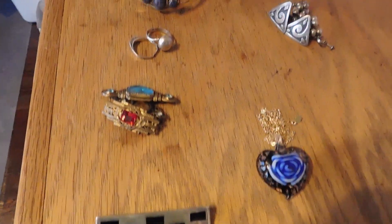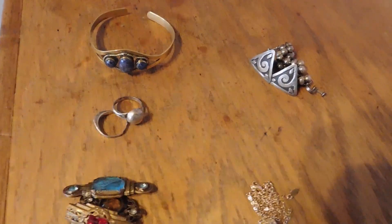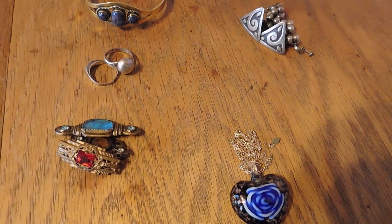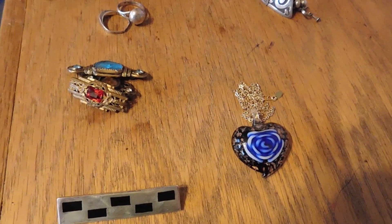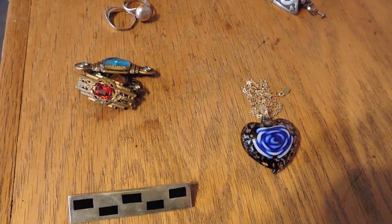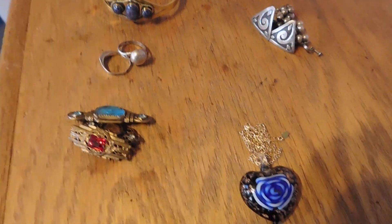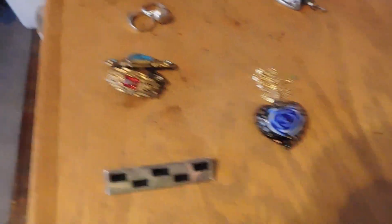Here are the items I'm packaging up to ship tomorrow. It was five orders, but two of those orders are going to the same person, so it's really only four packages with several pieces of jewelry. All jewelry today — isn't that weird? Some days are like that.